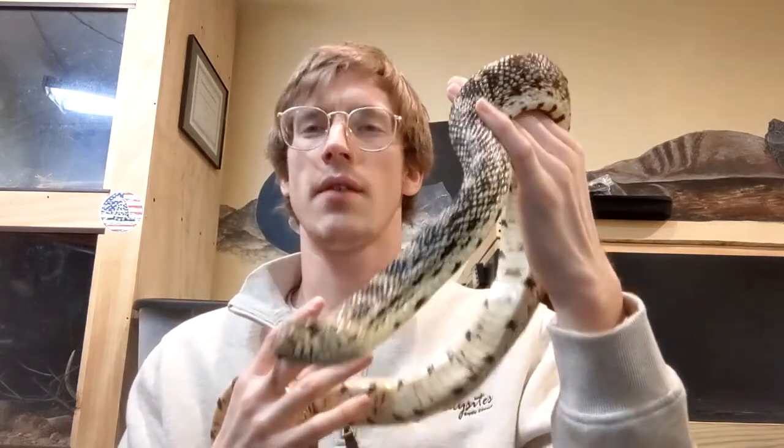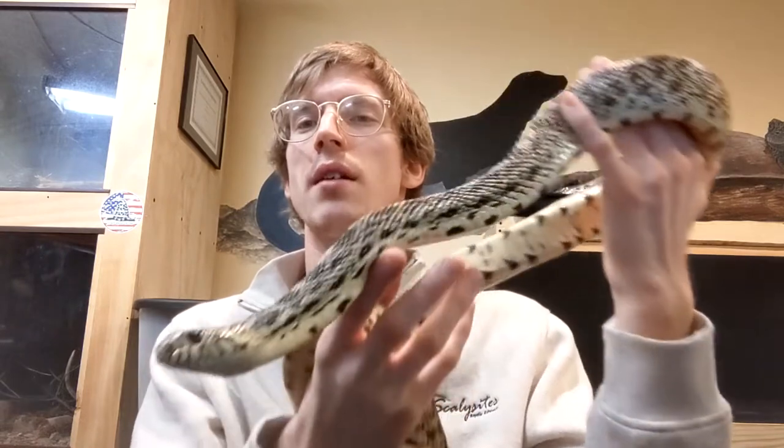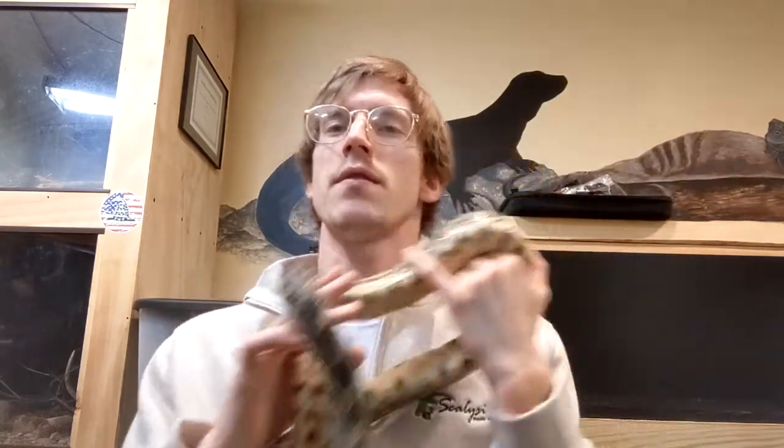This guy's name is Ferdinand the bull snake, and he's very happy to be on this video today. We're going to take a look at a few more clips of the rattlesnakes here at Scaly Sites. If you have any questions, feel free to drop them in the comments. We will be doing a live video session with the classroom around 11 o'clock. What I'm talking about in this video is what we'll be talking about in that live video as well.